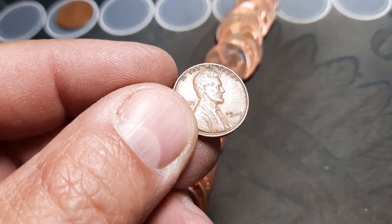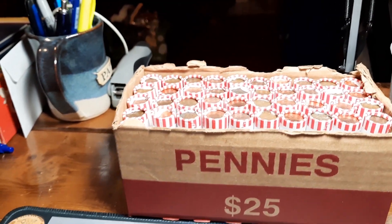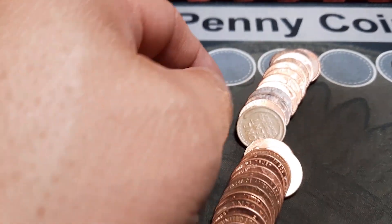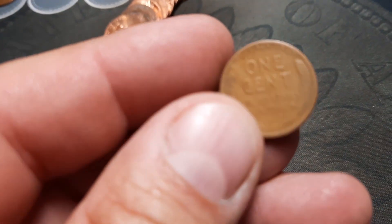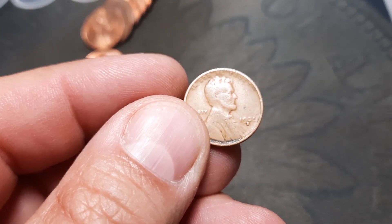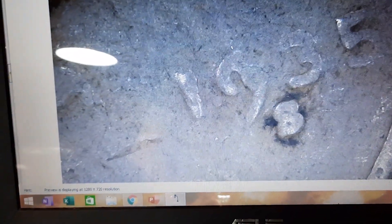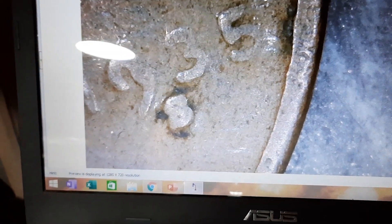We have a 1946 Philly — I'm happy with that, another one for the board. Roll nine, and we've got a wheat penny here. This one looks pretty worn — I'm thinking this one's going to be an older one. It is a 1935 S. A little bit of rough shape but we'll take it — I'm pretty sure we need that one for the album.